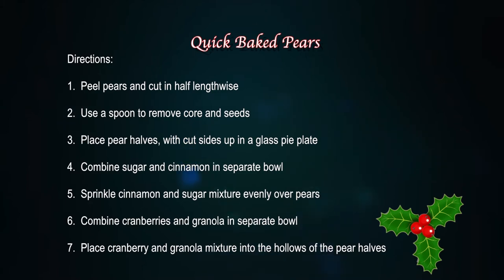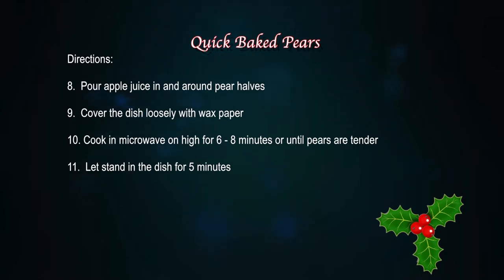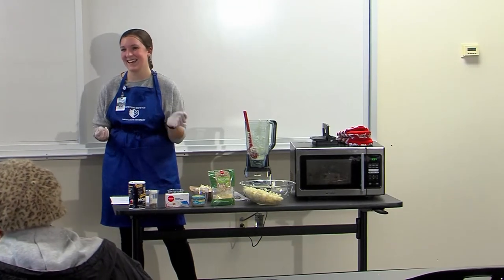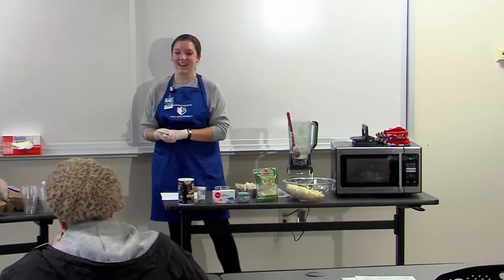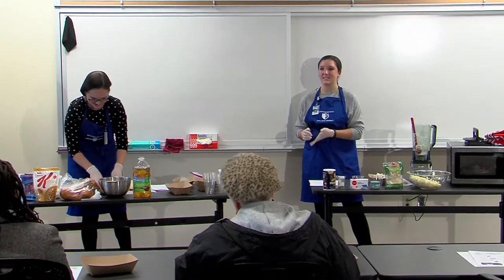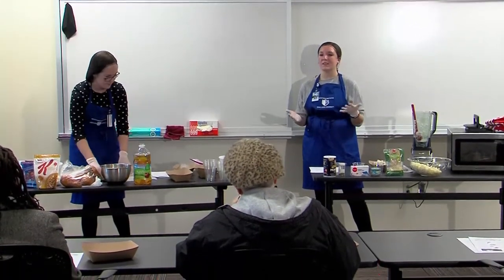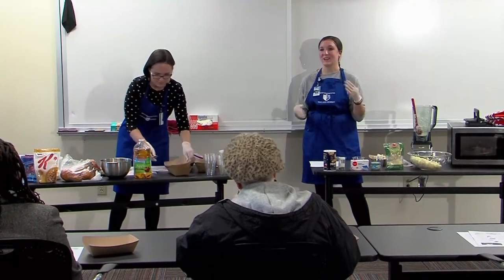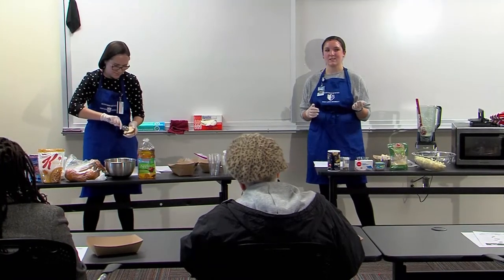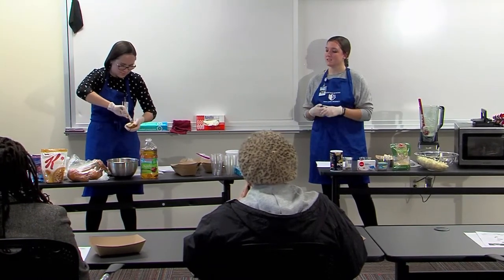Cranberries, like pears, are excellent winter fruits. I personally love cranberry sauce, and homemade cranberry sauce is actually better than the canned version. Cranberries are an excellent source of antioxidants and vitamin C, and they also support a healthy GI tract — if you need some more regulation, they're great because of the fiber they have.